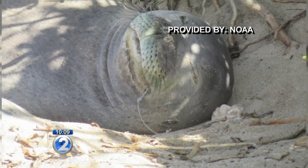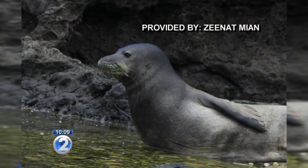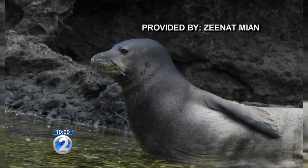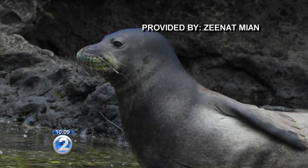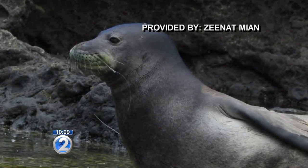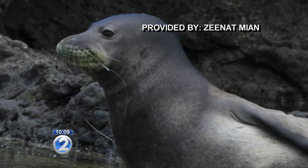She also says the best way to help a seal in distress is to call immediately. They could have gotten the hook out of Kaikaina yesterday, but they didn't get the hotline call until sunset. That hotline number, available 24/7, is 1-888-256-9840.